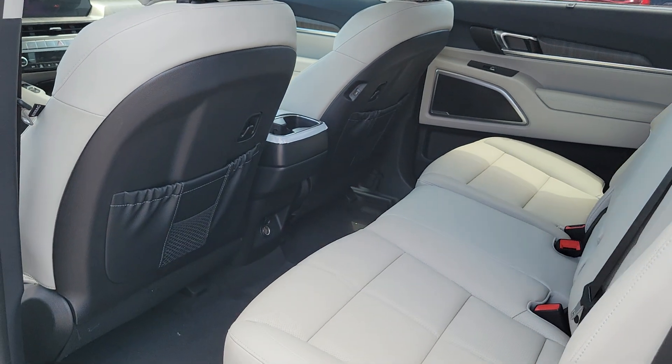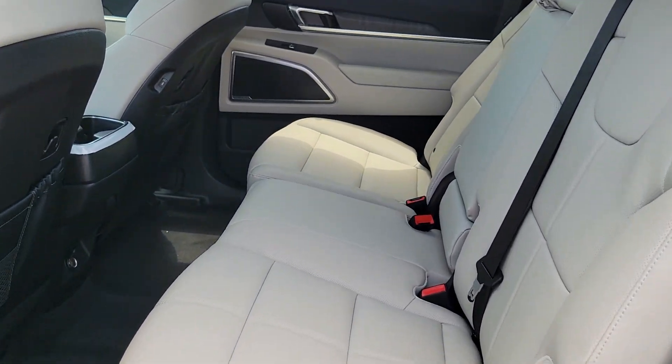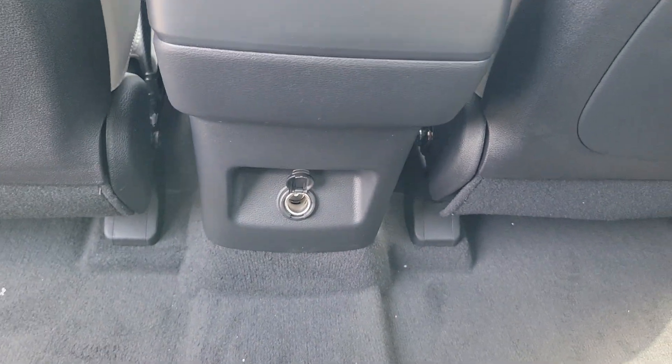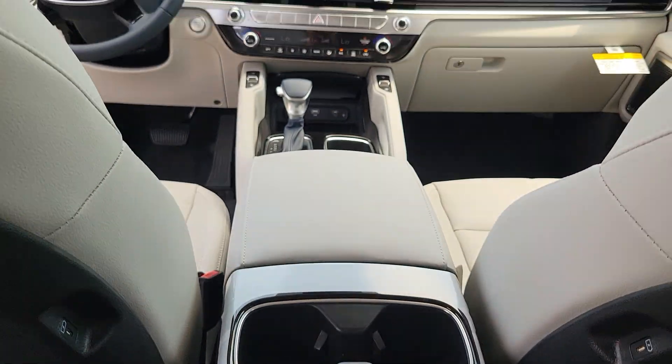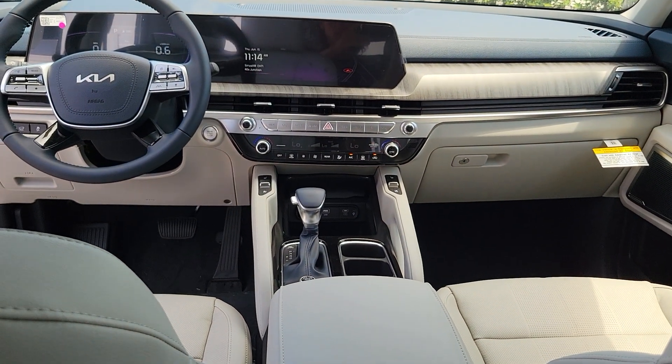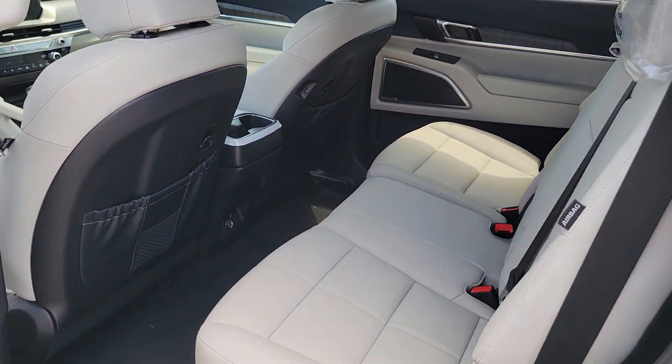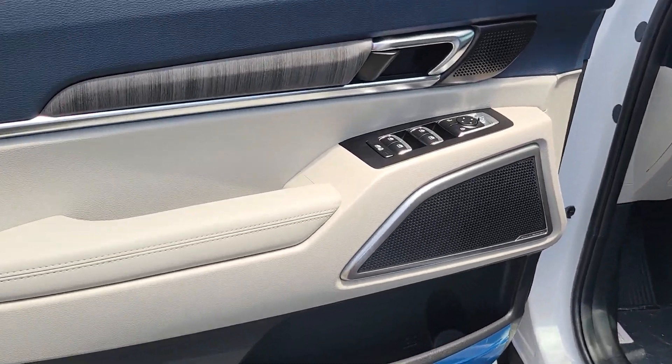These are just some of the great options this vehicle comes with: Apple CarPlay and/or Android Auto, heated and/or cooled front seats, navigation system, moonroof, keyless entry, satellite radio, power passenger seat, heated mirrors, power liftgate, and aluminum wheels.